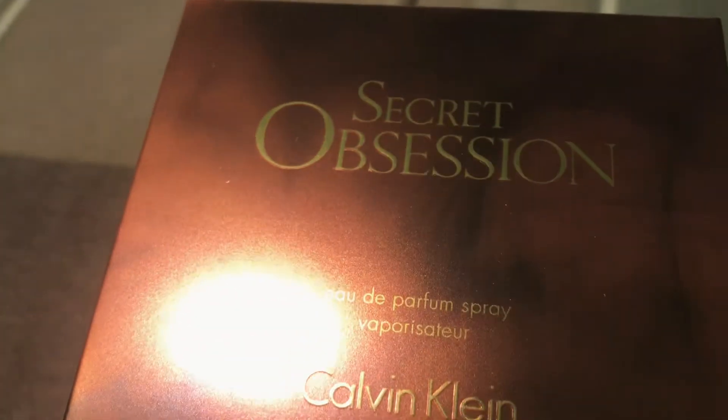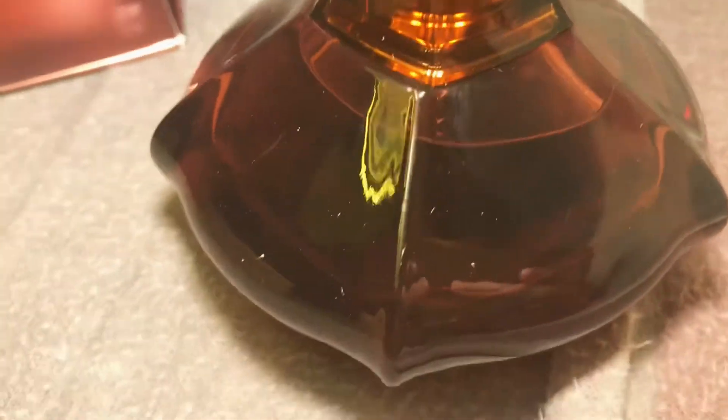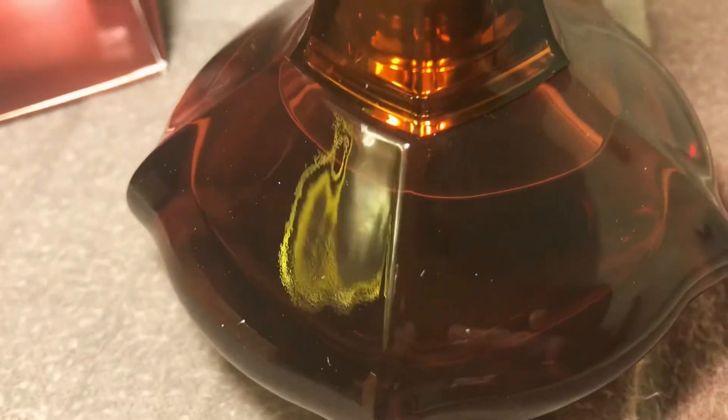I went ahead and took it out of the box and this is what it looks like. It has this plastic holder inside the box, and this is the bottle — it's really beautiful. It kind of reminds me of the dabbing bottle of Lulu.